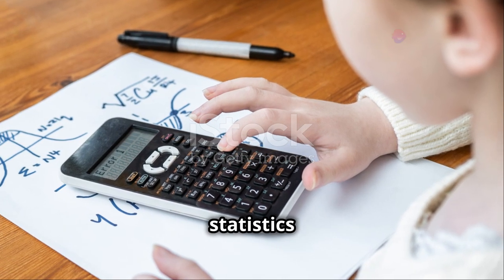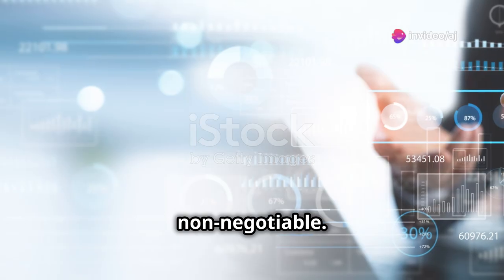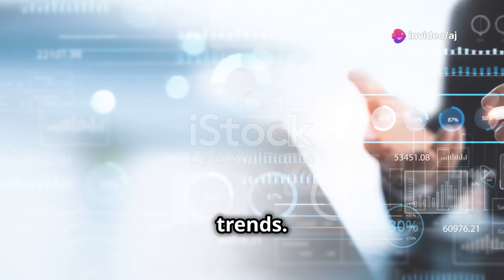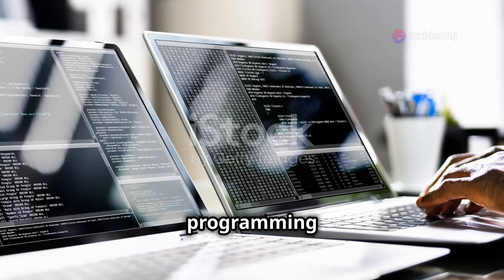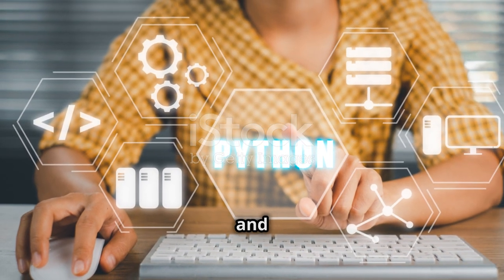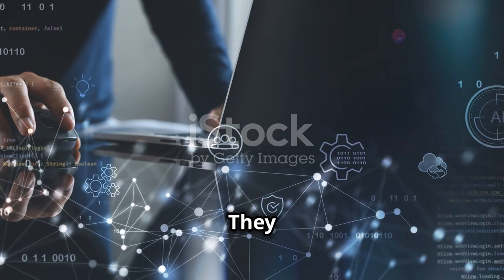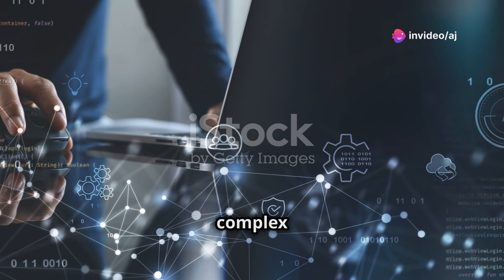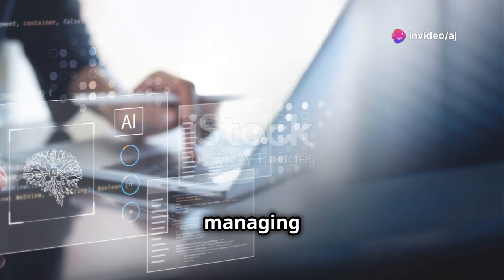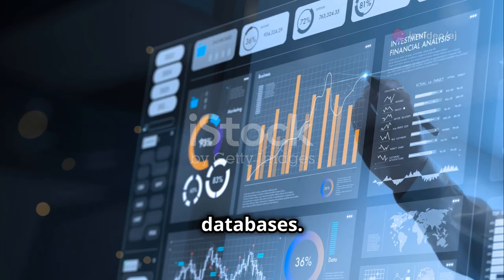Now let's talk skills. What do you need to become a top-notch data analyst? First, a strong foundation in mathematics and statistics is non-negotiable — you need to be comfortable with numbers and able to understand patterns and trends. Next, programming skills are crucial. Languages like Python and R are the bread and butter for data analysts, helping you automate tasks and perform complex analyses efficiently.